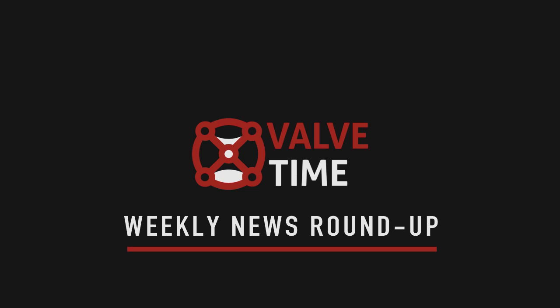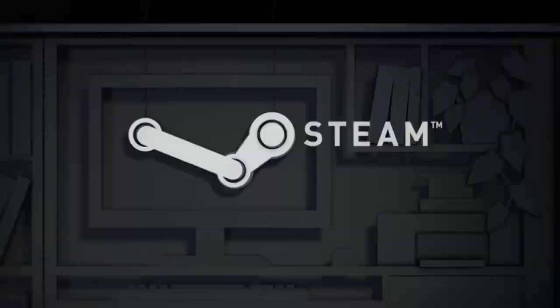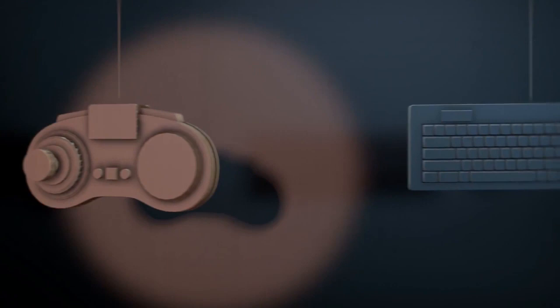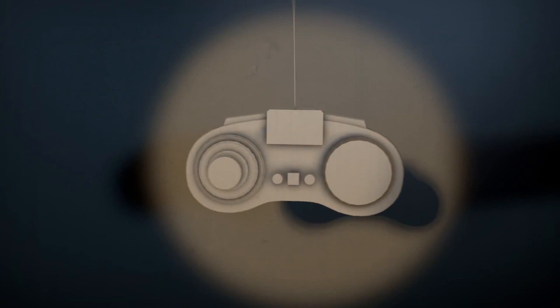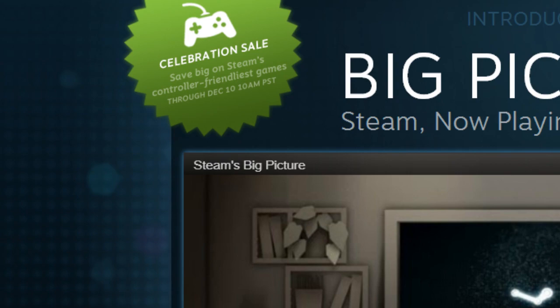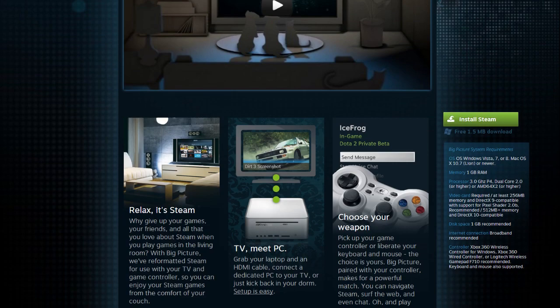Valve celebrated the official release of Big Picture Mode earlier this week. The optional Steam UI redesign was released in beta earlier this year as part of Valve's continued push to see PC gaming become more open and accessible for users. The controller-focused design allows gamers who prefer controller setups to play their favorite titles and navigate all of Steam's features. During the announcement, Valve were keen to mention that over 800 Steam titles now feature partial controller support, while around 70 games feature full controller support, including the majority of Valve's game library. The announcement was accompanied by a 10-day long Steam sale dubbed the Celebration Sale, which ended on December the 10th, 2012, with many deals featuring reductions of around 75% off.